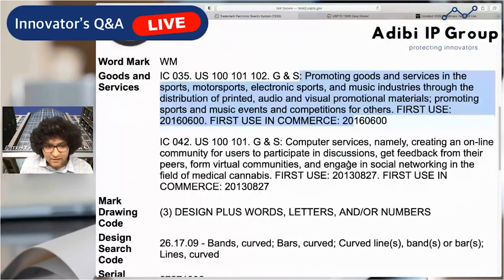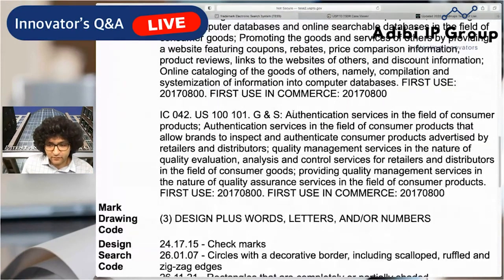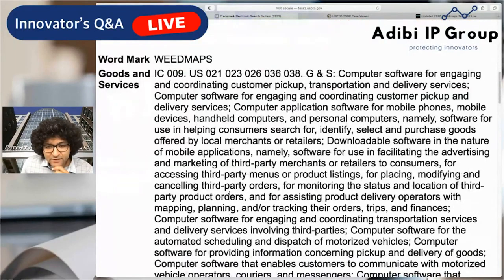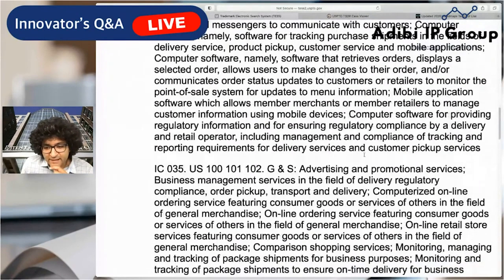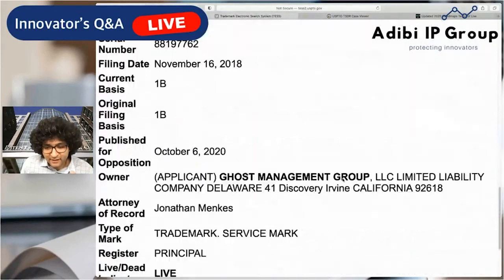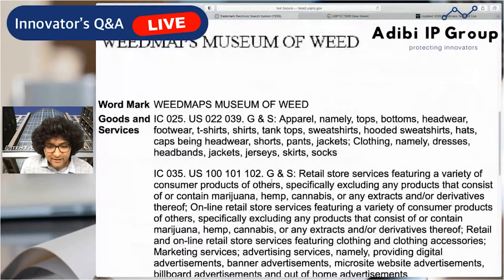Here the mark looks a little different — Class 35 and 42, this one's still pending, not yet issued. Filed in 2018 under 1B, meaning they intend to use the mark in commerce but haven't yet started. This is related to their delivery services — you can see 'coordinating customer pickup, transportation and delivery services.' So this is brand expansion into delivery and regulatory compliance. Then WMMW covers apparel and retail store services — also filed 1B, so not yet used in commerce. And 'Weedmaps Museum of Weed' is also pending under 1B, covering retail store services and apparel.